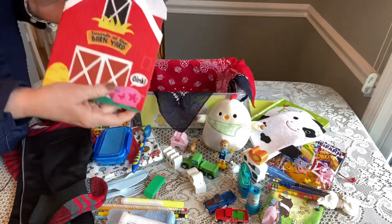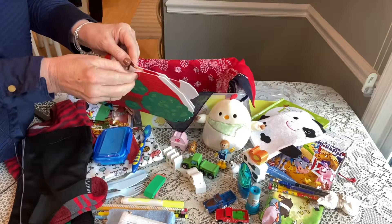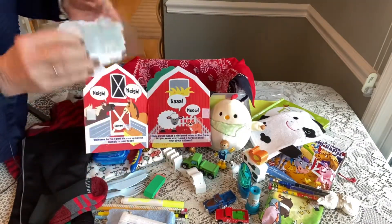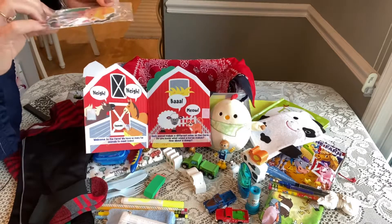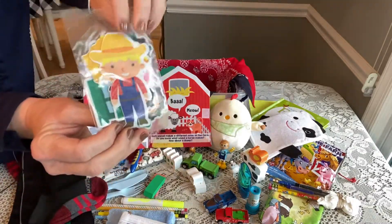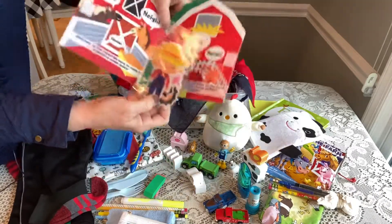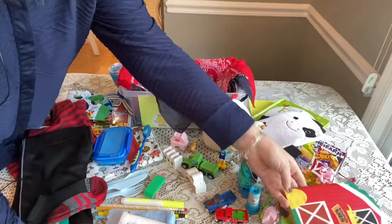He has a cute little felt play set — 'Sounds of the Barnyard.' I attached some velcro to it to keep everything inside. It comes with little characters — it's really cute. I got this from the dollar spot at Target. Inside it has a tractor, farmer, a pig, some hay, so he can have some felt fun play time, and you can reverse the farm. I think I actually got that for 30 cents on clearance.